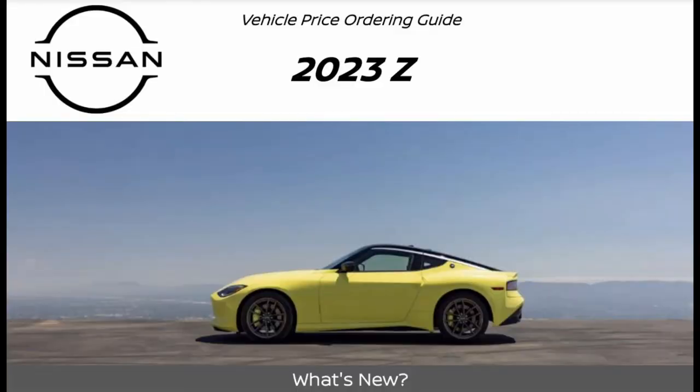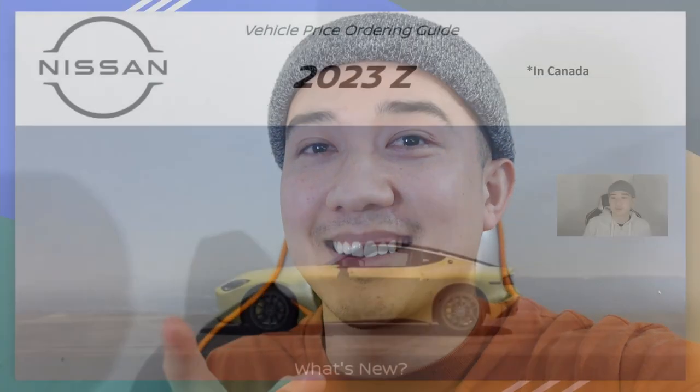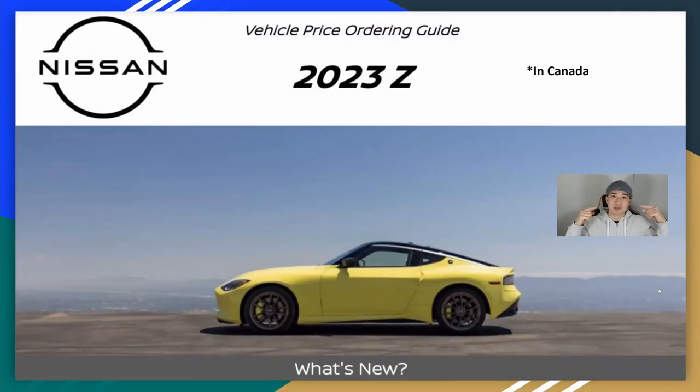Nissan actually recently leaked their price ordering guide, which shows all the different specifications and different parts that you'll add for each given trim. Let me show you guys exactly what that looks like. Let's go over the vehicle price ordering guide for the new Z.